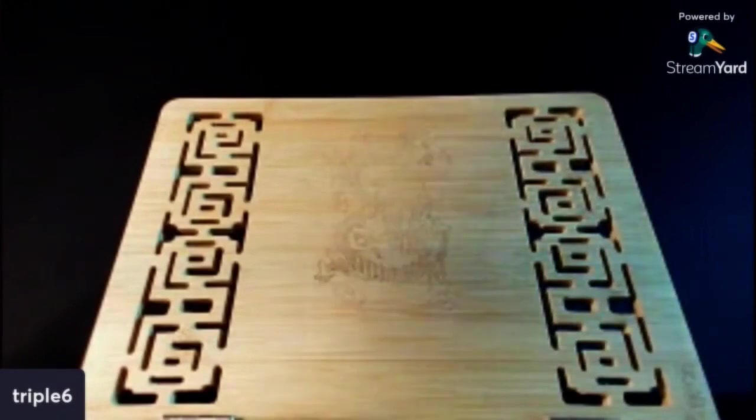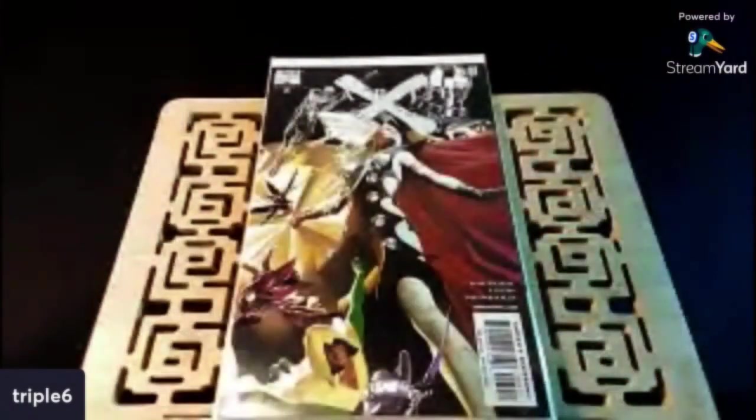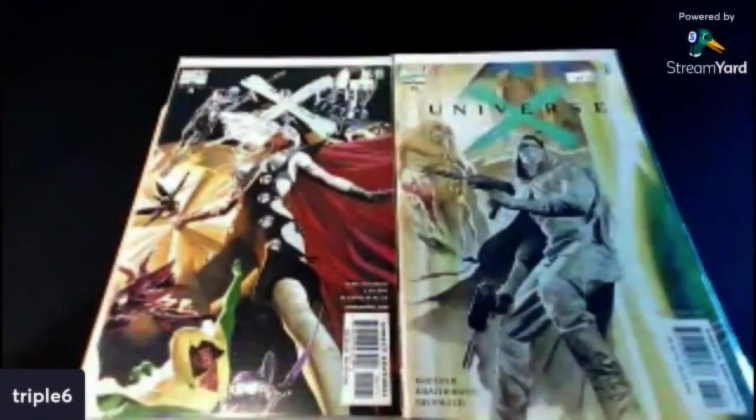Speaking of dope covers, this is just a cover buy. Anytime I see this I'm going to pick it up, especially on the cheap. This is Earth X number five — just a beautiful Alex Ross cover. Speaking of Alex Ross, I also picked up Universe X number six. Just beautiful work, man. If I find these on the cheap, I think it's great artwork — awesome covers.